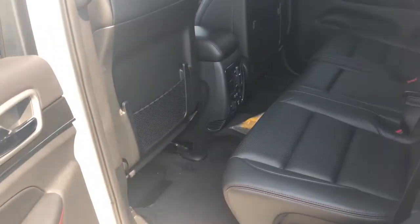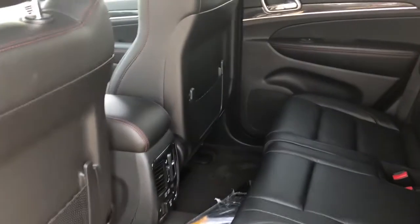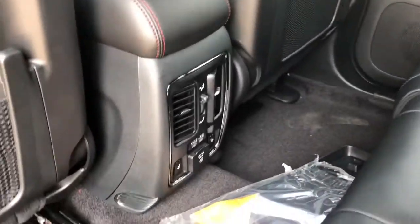Checking out the back seat — lots of room here. You can make your back passengers comfortable. They do have the heated seat option, which was never available when I was young riding in the back of a Jeep.